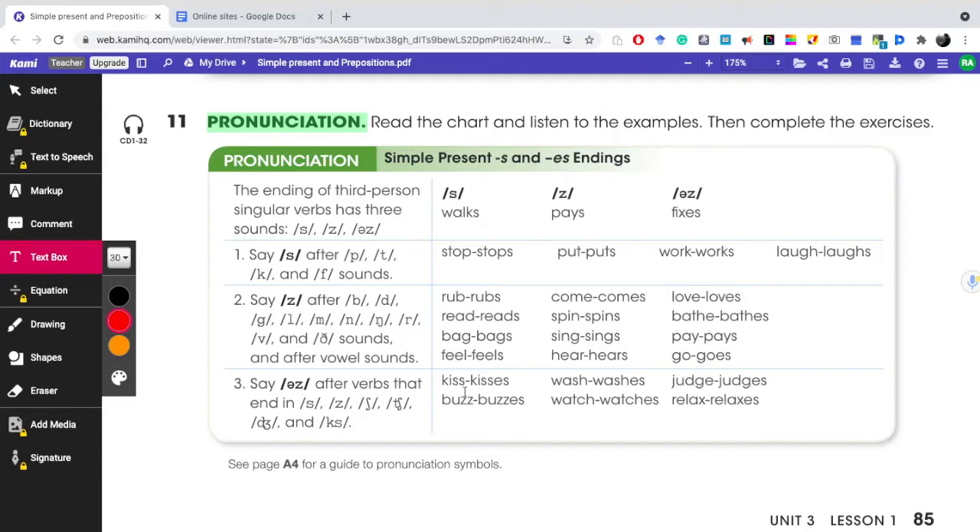Examples of rule three: Kiss, kisses. Buzz, buzzes. Wash, washes. Watch, watches. Judge, judges. Relax, relaxes.